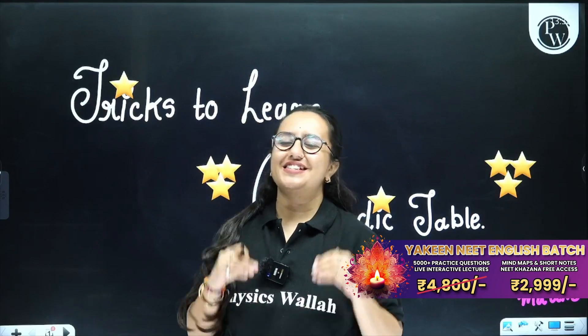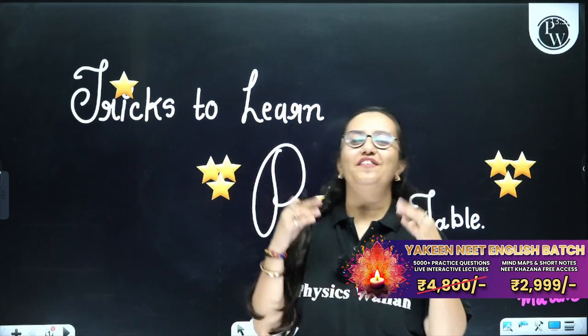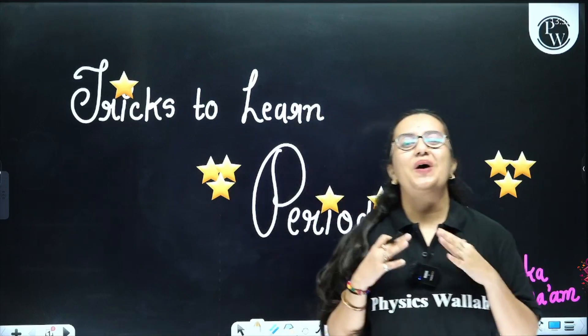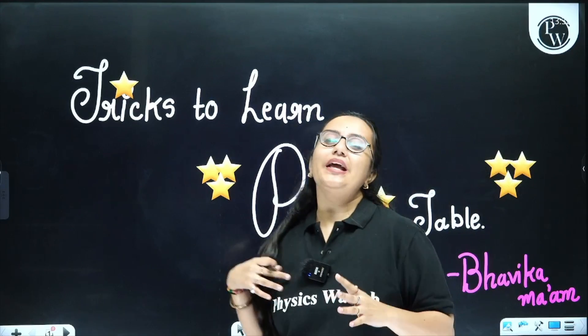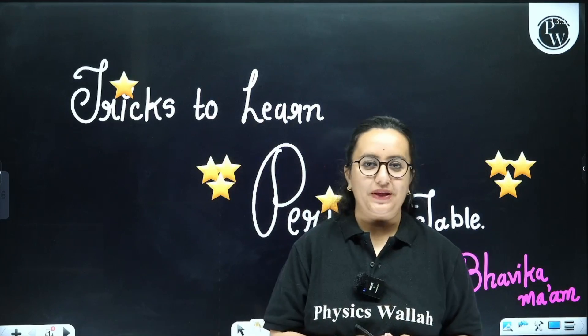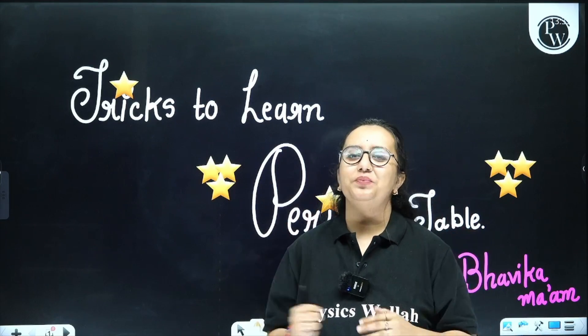Hello, dear students. How are you all? This is Bhavika welcoming you all to this incredible platform of Physicswala. Today I have brought a very interesting and funny topic — tricks to learn the periodic table.